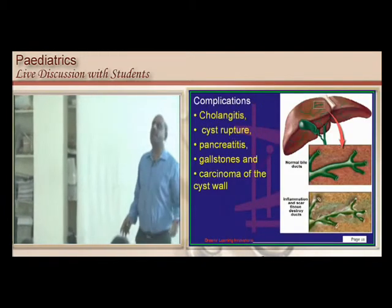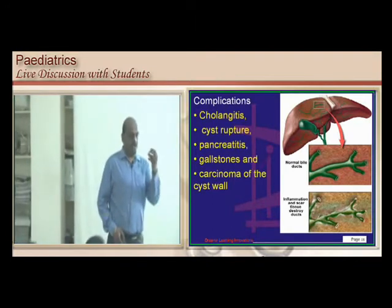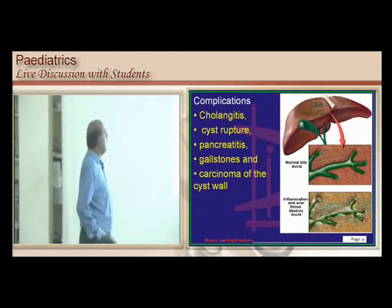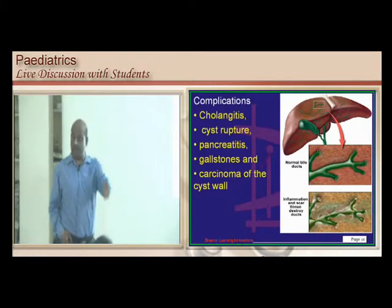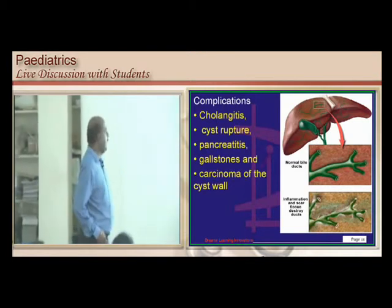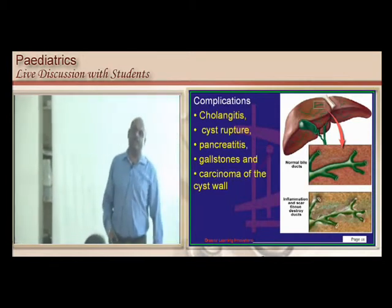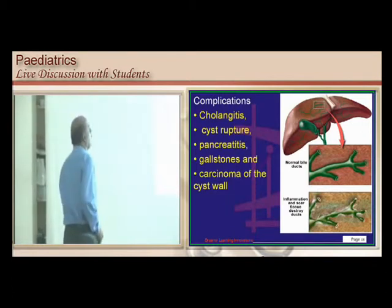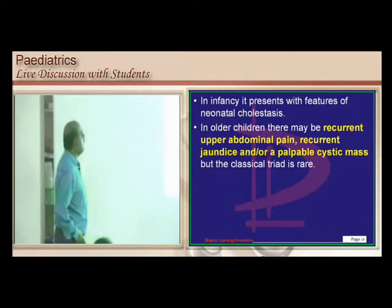What are the complications if you leave the choledochal cyst untreated? It can lead to inflammation of the biliary tree — cholangitis. It can rupture, cause pancreatitis, lead to gallstones, and even cholangiocarcinoma — carcinoma of the biliary tree. It can also cause recurrent upper abdominal pain, recurrent jaundice, and a palpable cystic mass.